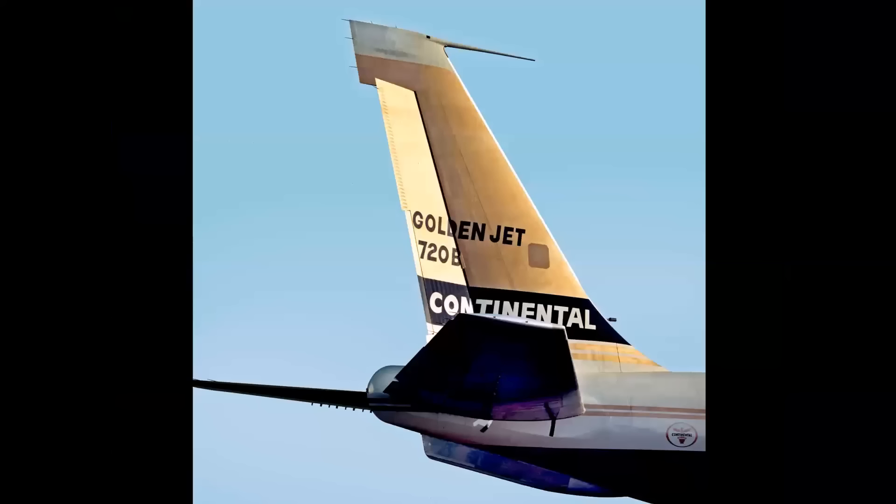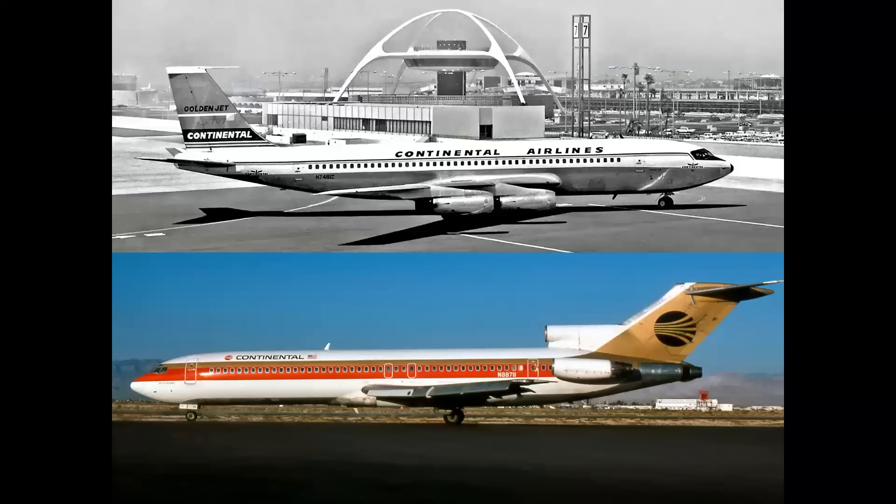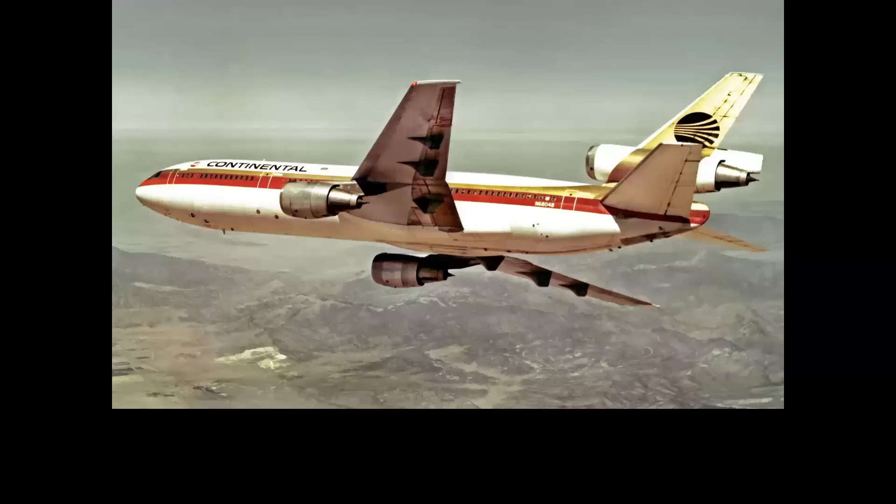We're going to be looking at airlines from all over the world, but let's start with a few U.S. airlines. Here we have the proud bird with the golden tail — Continental. The Continental color scheme on the first 707 was quite striking in its own right. But in the 1980s, Saul Bass designed the famed Globe logo that you see there on the 727-200. And here we see it on the DC-10.